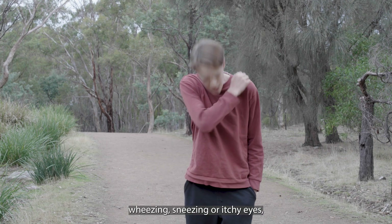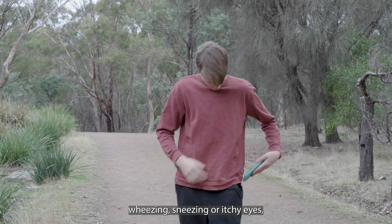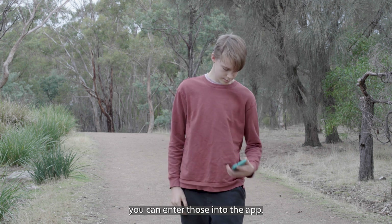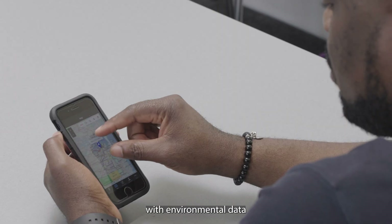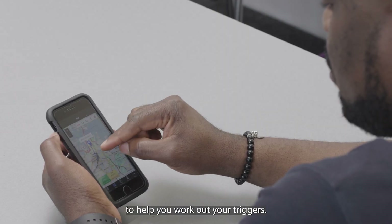If you have symptoms like wheezing, sneezing or itchy eyes, you can enter those into the app. These symptoms are then combined with environmental data to help you work out your triggers.